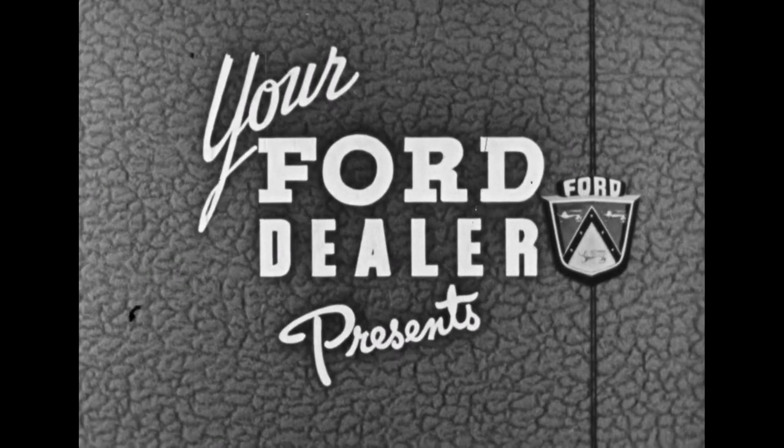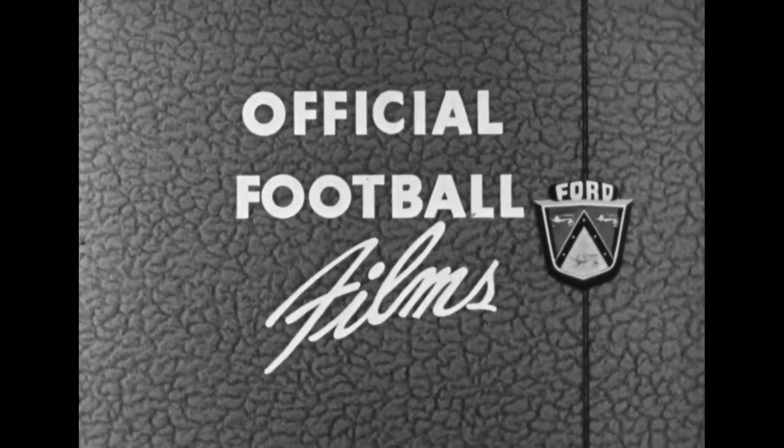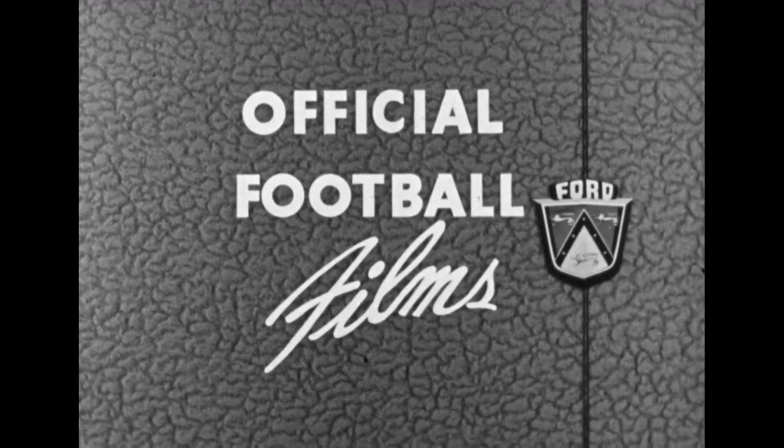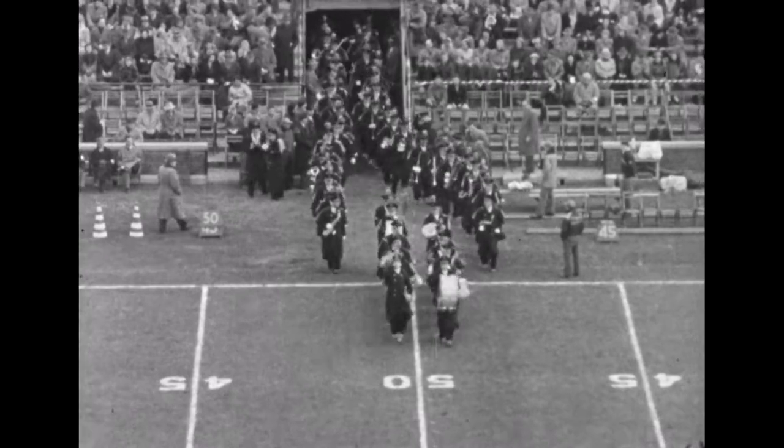This is Paul Williams, ready to bring you a thrilling football game. And there's another thrill in store for you this Friday — you'll get your first look at the new 1951 Ford. It has 43 new look-ahead features, because this car is built not just for this year and next, but for the years ahead.